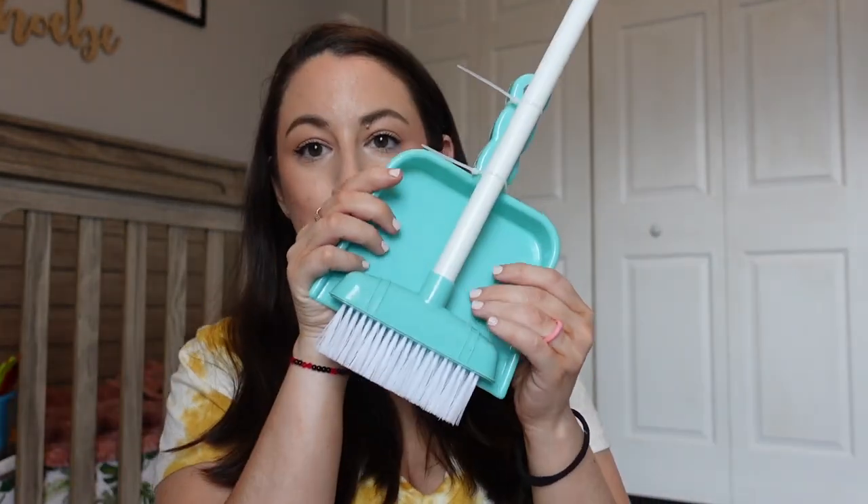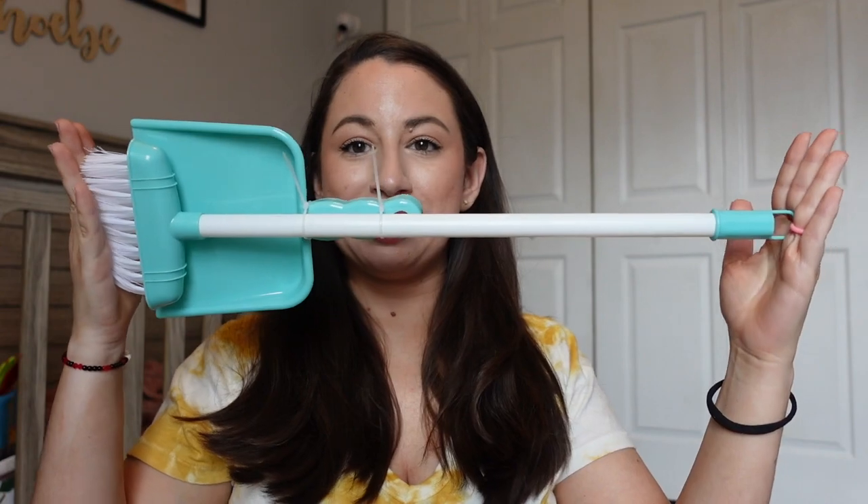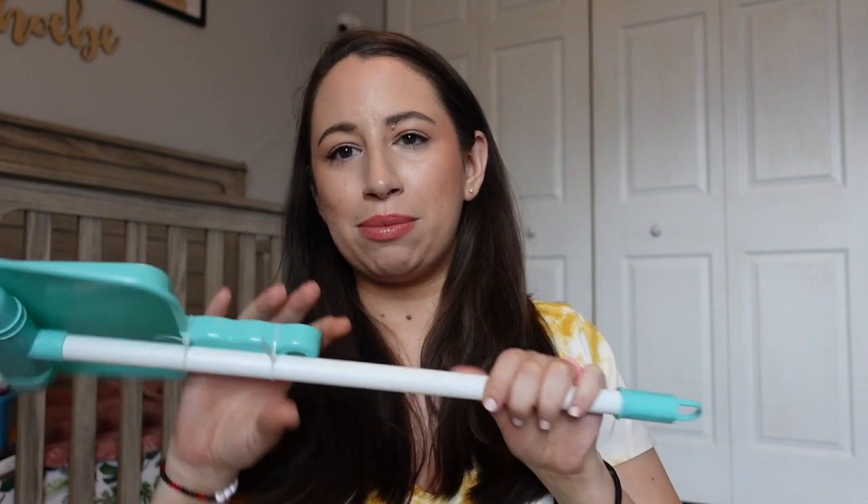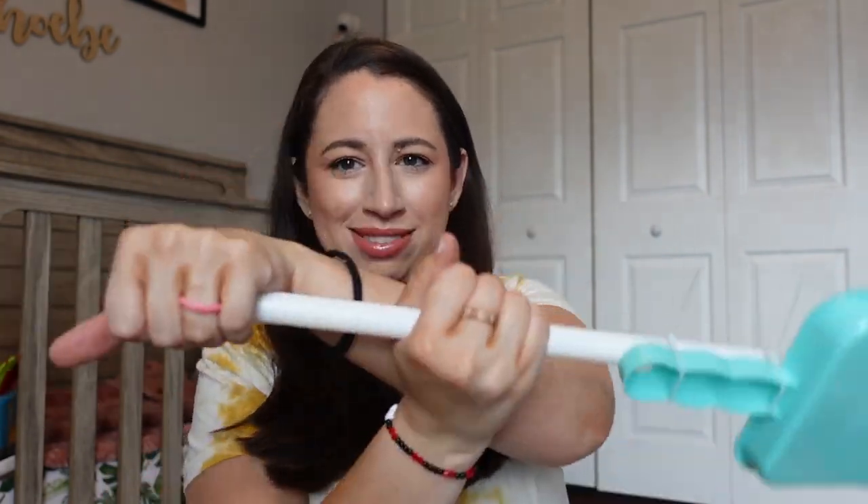I also got her this little broom set — it's quite small, but I wanted to get her something like a vacuum, broom, or mop. I kept seeing mops that don't look like mops, and I wasn't sure she'd understand what they are. This isn't the most broom-looking broom, but it'll let her practice standing up and sweeping, and I think she'll really like it. I didn't want to spend a lot on a child's broom, so I feel like this really will do the job.